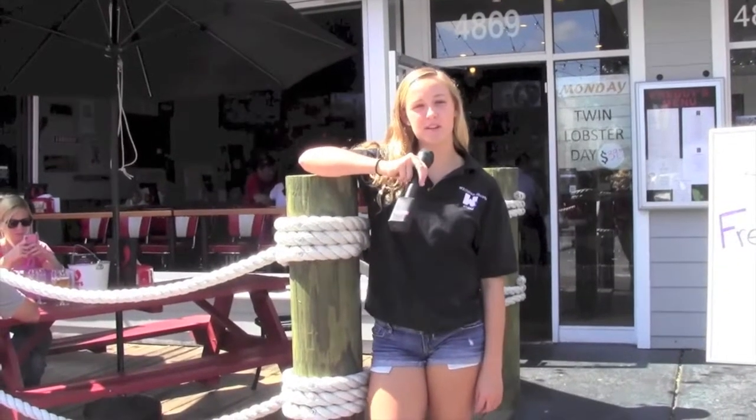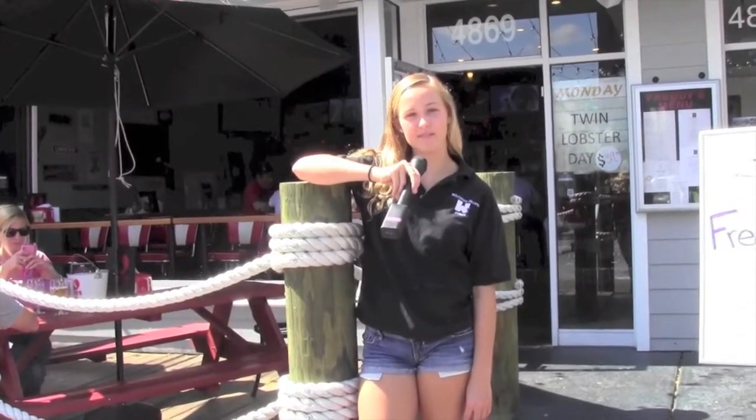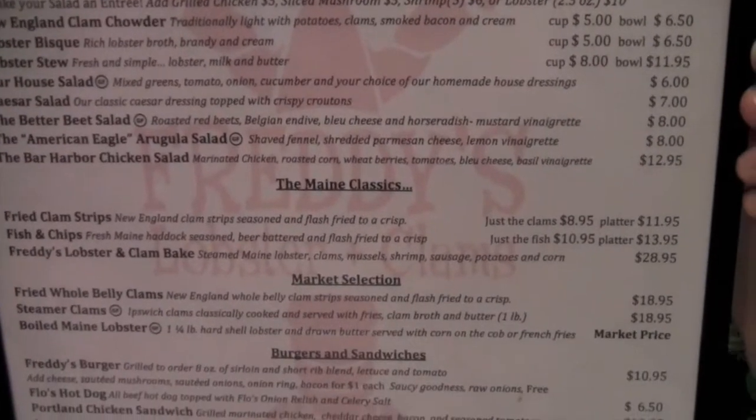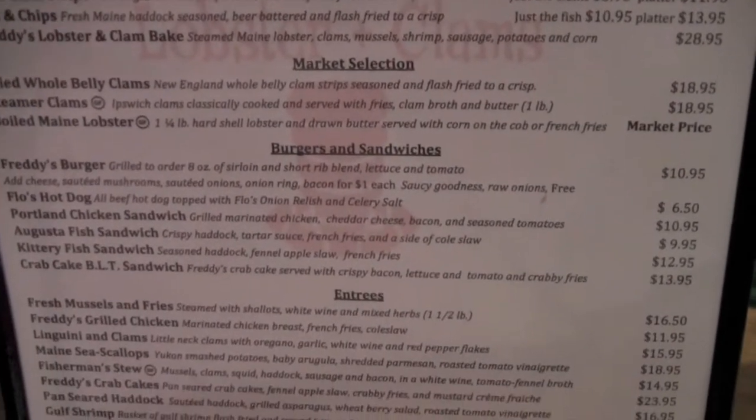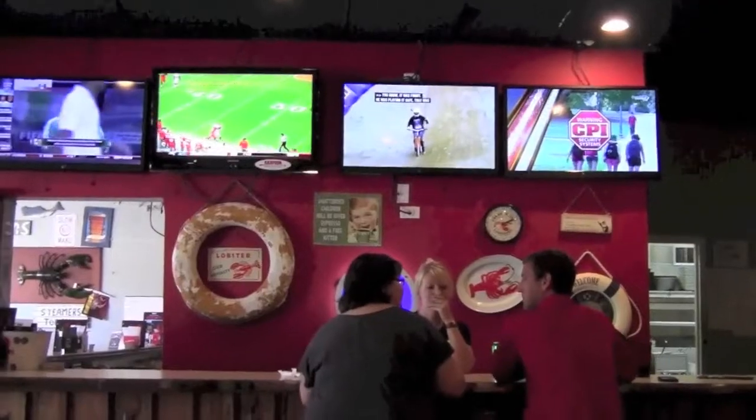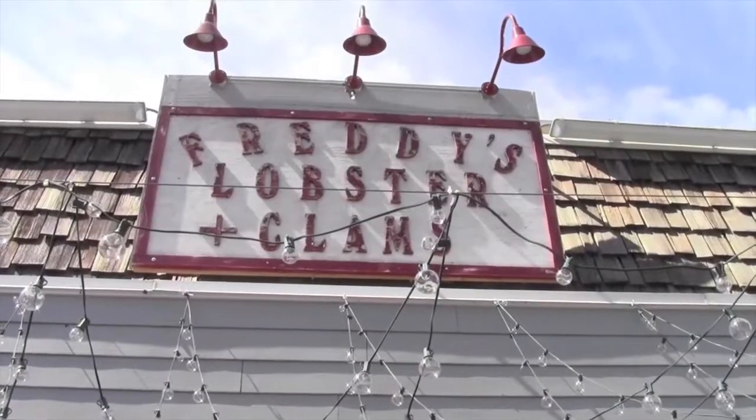This is Freddy's Lobster and Clams on Cordell Avenue. If you're looking for some good seafood, Freddy's is the place to go. With price ranges from $10 to $24, Freddy's makes for an affordable restaurant. Freddy's has a great sports bar with five flat screen TVs making it the perfect place for entertainment while dining. Come here for the best seafood in town. So if none of these restaurants work for you, you can always stick with the Whitman Cafeteria.